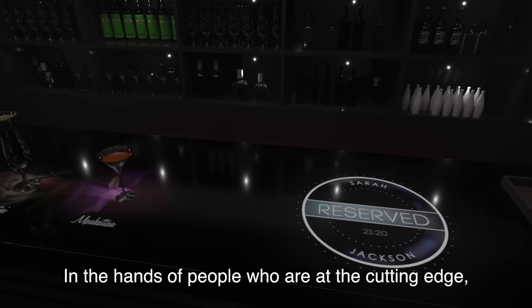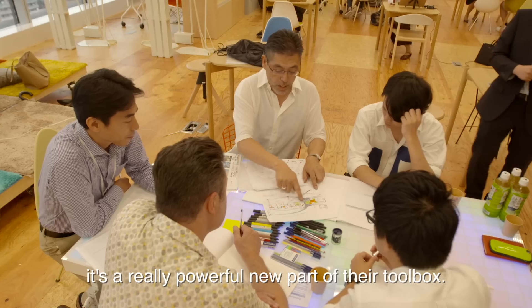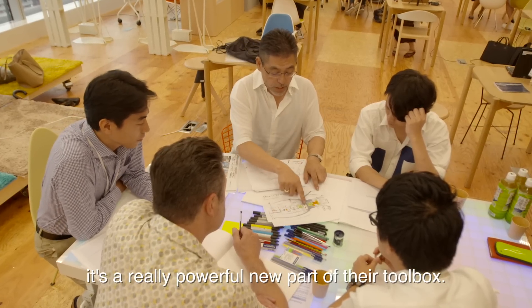In the hands of people who are at the cutting edge, it's a really powerful new part of their toolbox.